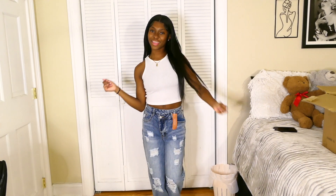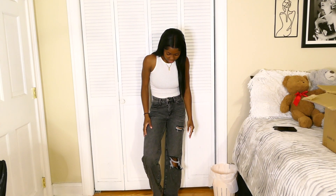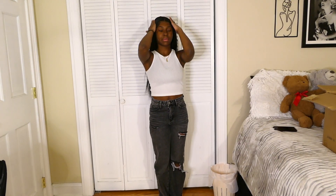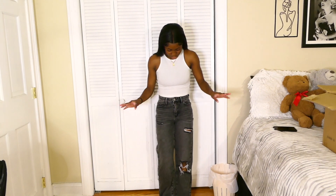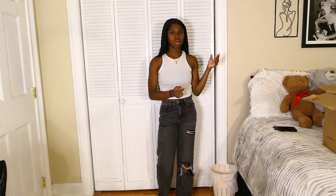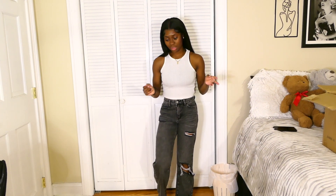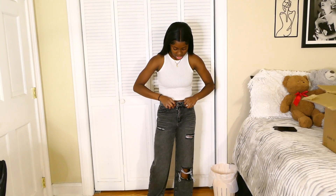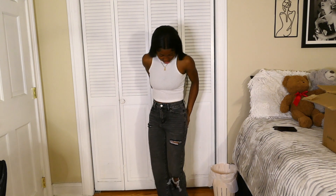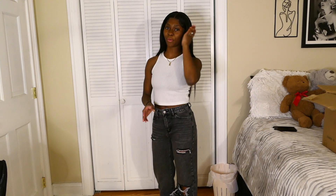I'm really into baggy pants, so I got these baggy black jeans. They're really cute — they have a big rip in the knee. I got these to go with a matching shirt I have but haven't tried on yet. These are perfect if you're going for something chill and cool. They're more fitted in the waist compared to the first pair, which was much more loose.